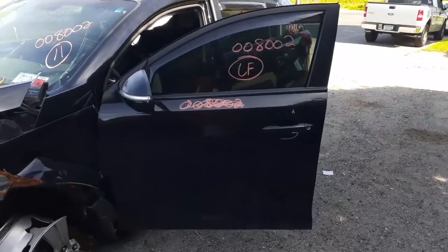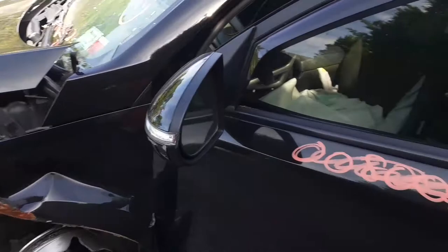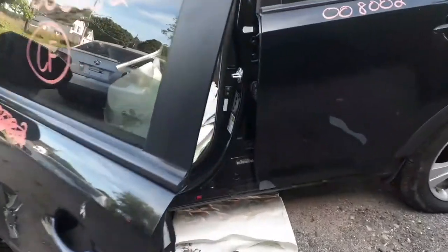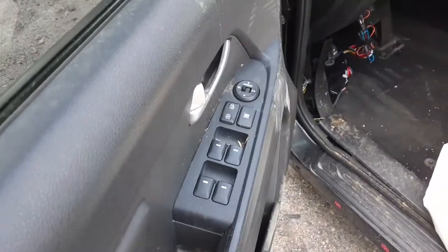The left front door is no good. You do have a left side mirror — it's power heated with a signal, seven wire. You do get a left front door glass, marked tint, outside door handle, and inside door handle. Silver window switches in good shape.